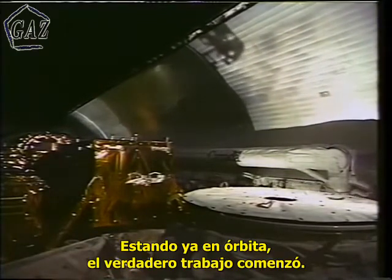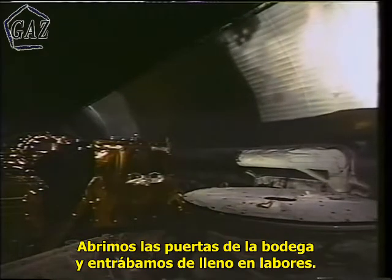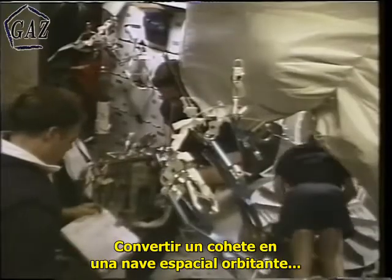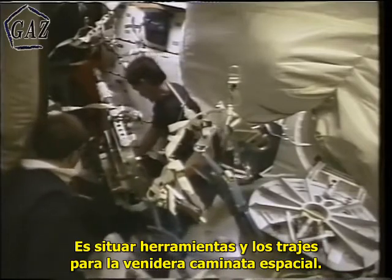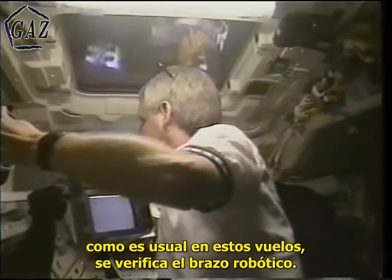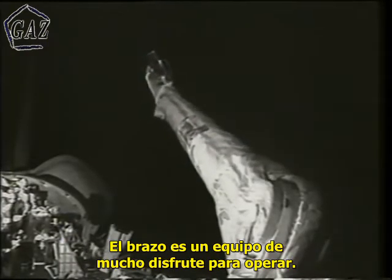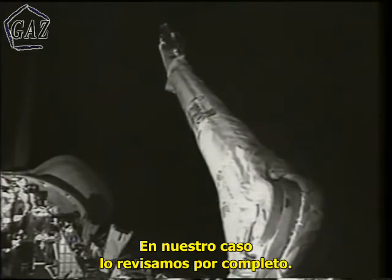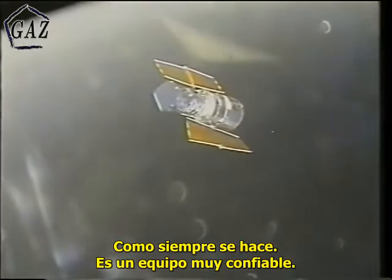Once we got to orbit the real work of the mission started — opening the payload bay doors and getting about the business of turning our rocket ship into an on-orbit spaceship. We had to convert the mid-deck to a working area, set up the tools and the spacesuits in preparation for the upcoming spacewalks. Prior to the rendezvous, as is normally done on flights like this, we check out the robot arm. It checked out fully and completely — it's a very reliable piece of gear.